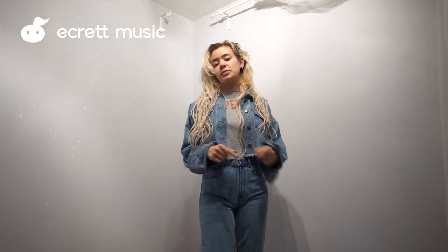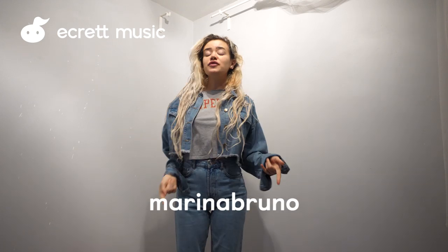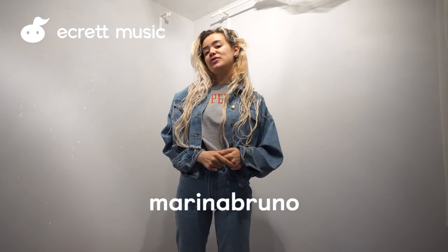So here is how to use Ecrit Music — it's really simple. The first step is to create an account. I've provided a special link in the description box, and Ecrit Music is giving you your first month free when you use my special promo code Marina Bruno. Once you've created your account you can get started and start making music.